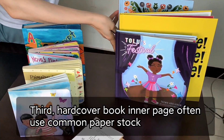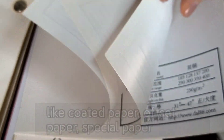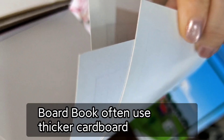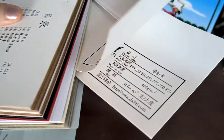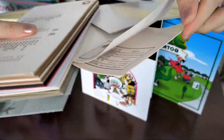Third, hardcover inner pages often use common paper stock, like coated paper, offset paper, or special paper. Board books often use thicker cardboard, like 250 to 400 gsm C1S paper.